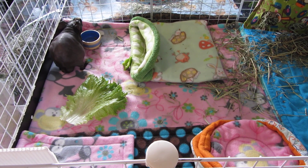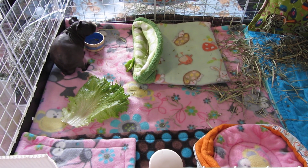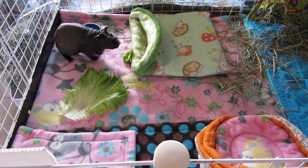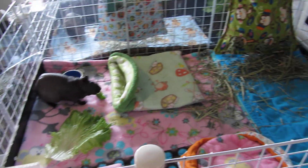Hey guys, SkinnyPigs1 here. Today we're going to do some cage tours of everyone's cage, so five cages. First off we have Barnaby here. He is on the top of the stacked grids. He is in a 2x3.